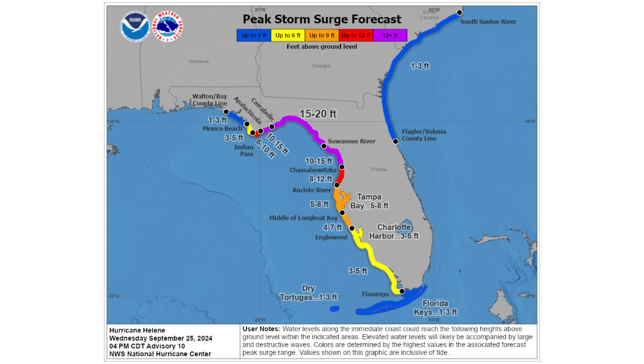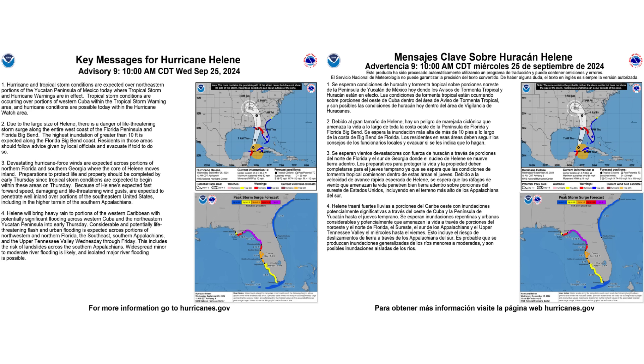Along with the wind and the rain, we're going to have a huge storm surge from this storm — with a huge wind field, anywhere between 15 and 20 feet around the Big Bend region of Florida. Here are the key messages from the National Hurricane Center regarding Helene: on the left is in English, on the right is in Spanish — you can pause this to take a chance to read it.